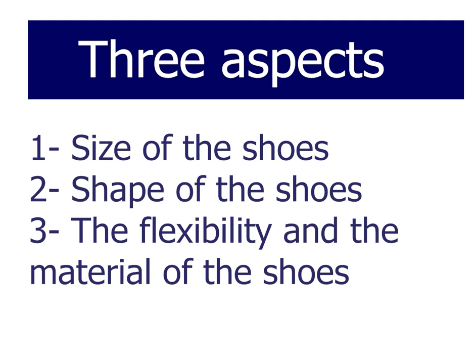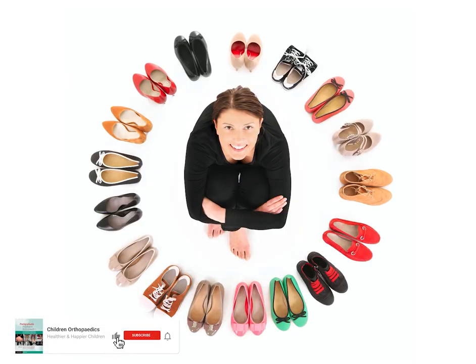To summarize, there are three important aspects for any shoes: the size, the shape, and the flexibility and material — regardless of the brand. I hope this video will help you choose the best shoes for your children.